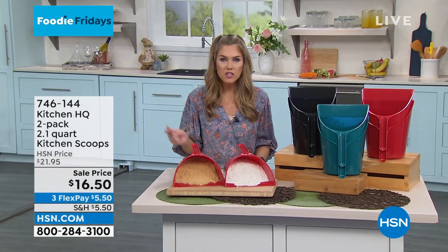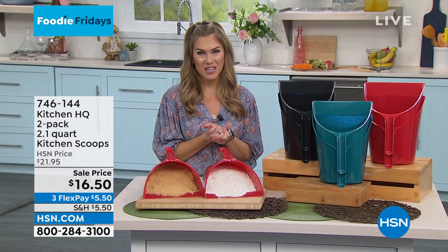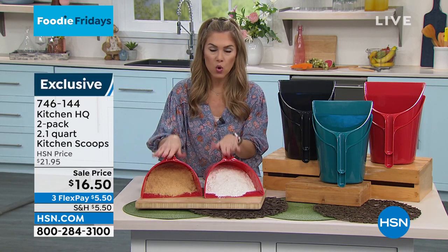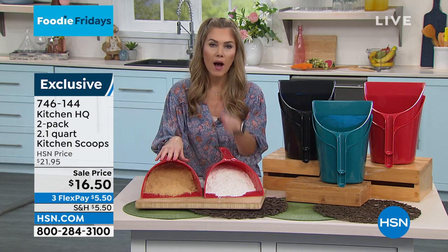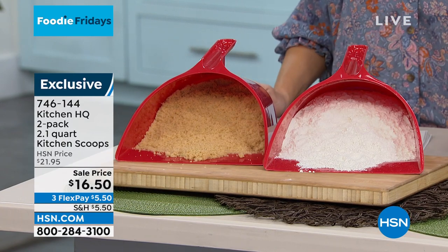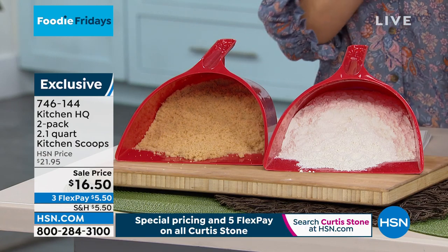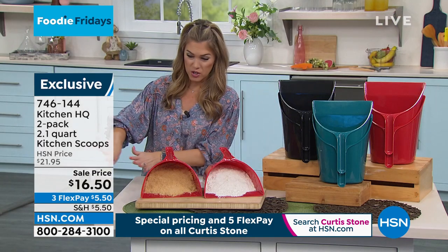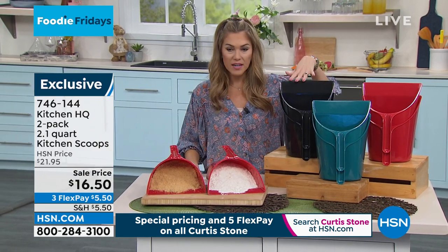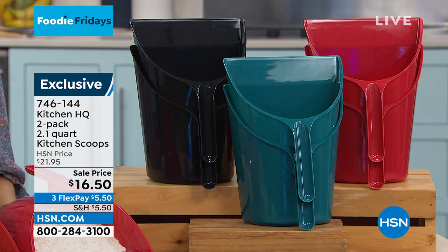We are moving and shaking, making sure that your home works for you as you are trying to serve others in the kitchen. From Kitchen HQ, we've got a two-pack of your 2.1-quart kitchen scoops. Why would you want a kitchen scoop? How many of you need that extra prep hand when you're prepping for a stir-fry or skillet meal — you get all your veggies on the cutting board and then you need to get them to the pan. Or maybe afterwards you've got onion peels and scraps you want to take to the trash. On sale today, $5.50 a month gets them home. They're BPA-free and dishwasher-safe.